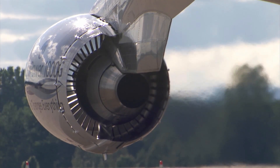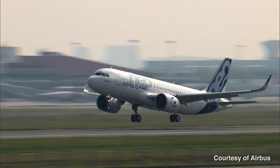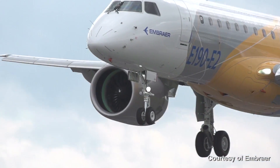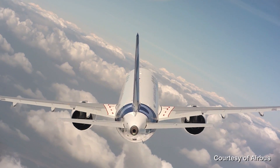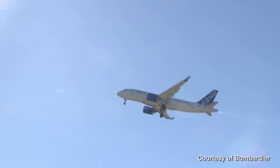Less than 20% of the world's population has even stepped foot inside an airplane, which means air traffic is about to take off. Over the next 20 years, the number of commercial aircraft is anticipated to double.